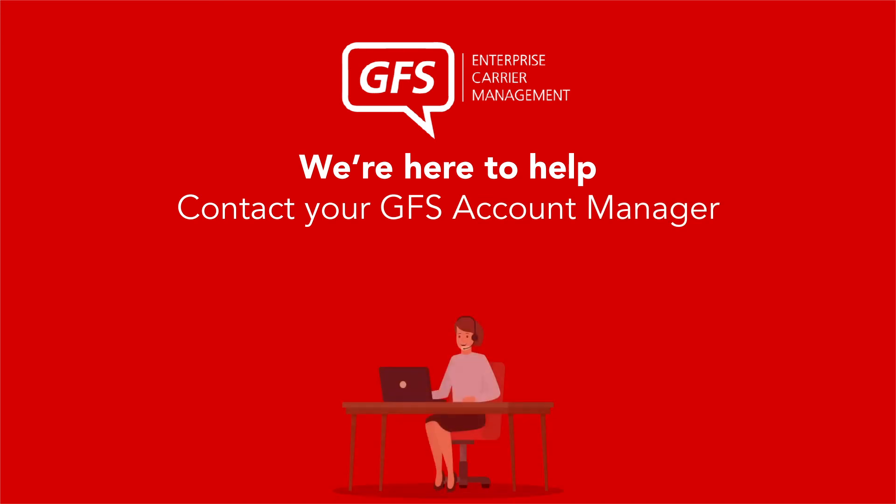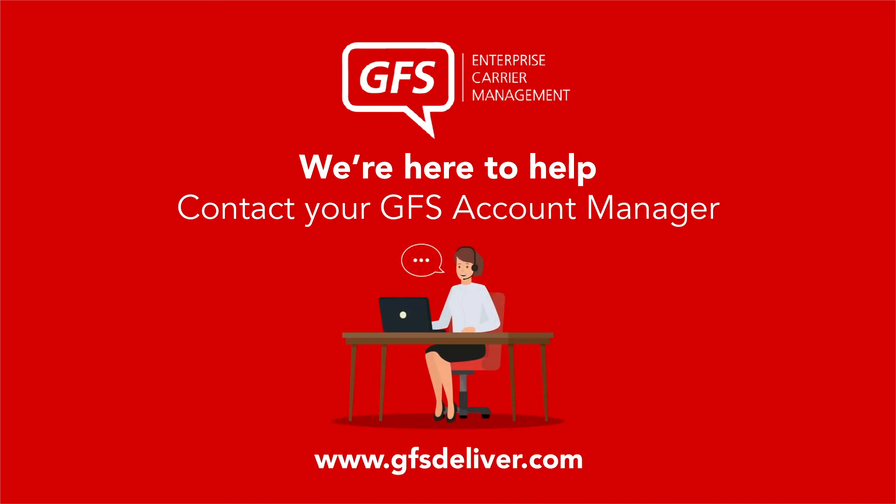We're here to help. Contact your GFS account manager at www.gfsdeliver.com.